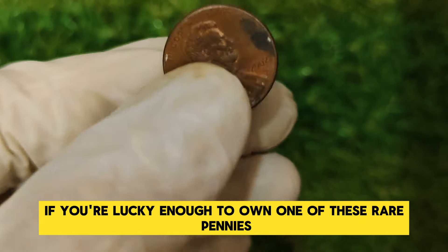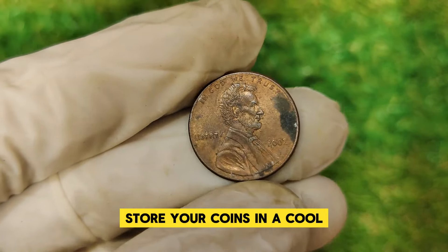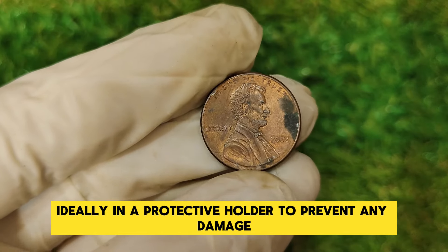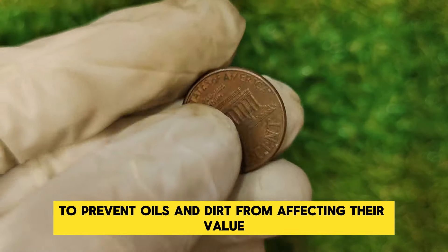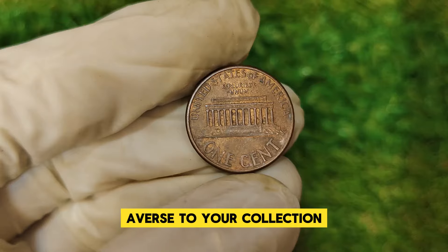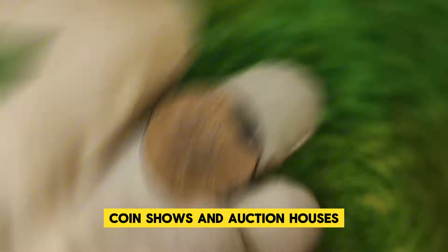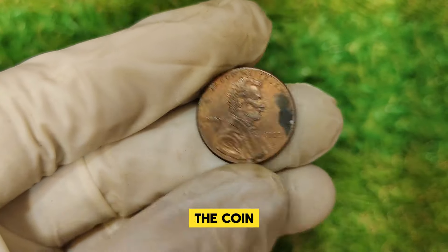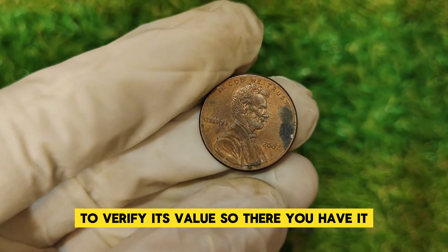If you're lucky enough to own one of these rare pennies, proper preservation is crucial. Store your coins in a cool, dry place, ideally in a protective holder to prevent any damage. Avoid handling coins with bare hands to prevent oils and dirt from affecting their value. If you're thinking of adding a 2002 Lincoln doubled die obverse to your collection, you can find these coins through reputable dealers, coin shows, and auction houses. Always ensure you're buying from a trustworthy source and get the coin authenticated by a professional grading service to verify its value.